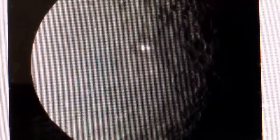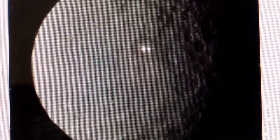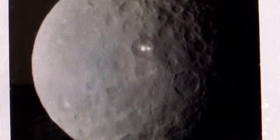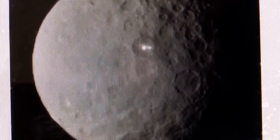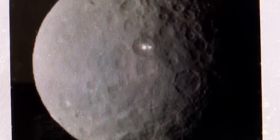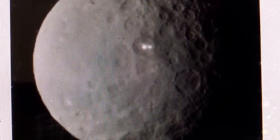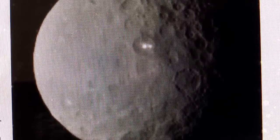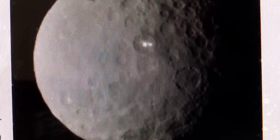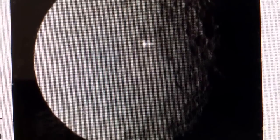Right now, the probe called Dawn is 29,000 miles away from the dwarf planet Ceres. On March the 6th, this probe, Dawn, will be in orbit with this dwarf planet Ceres. And the camera should be able to do a much better job in identifying what is the source of these two very bright lights.